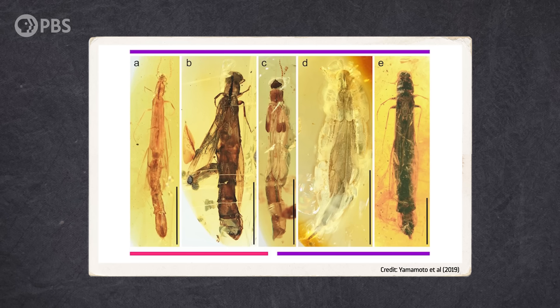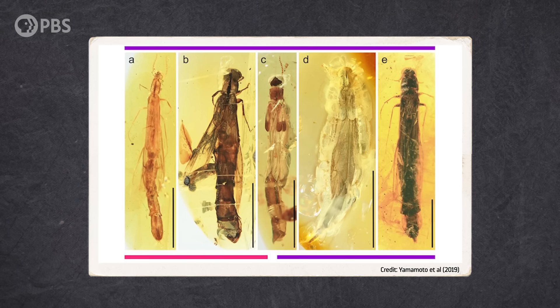And unlike ambrosia beetles, ship timber beetles are far more common in Cretaceous amber. So, paleontologists originally had the right fungus, but the wrong beetle. While research is always ongoing, it seems for the moment that we've identified the Cretaceous culprit.